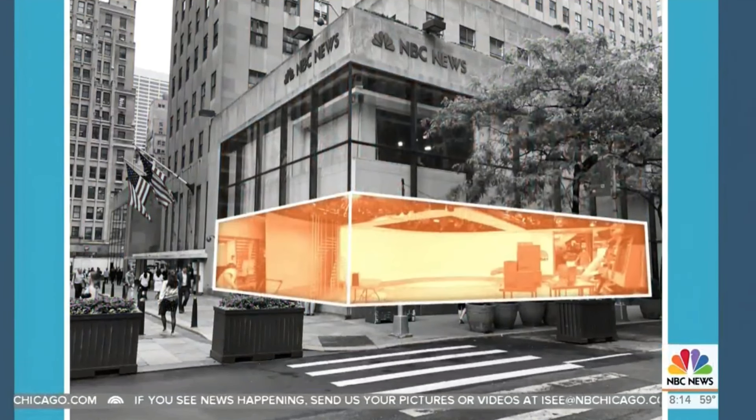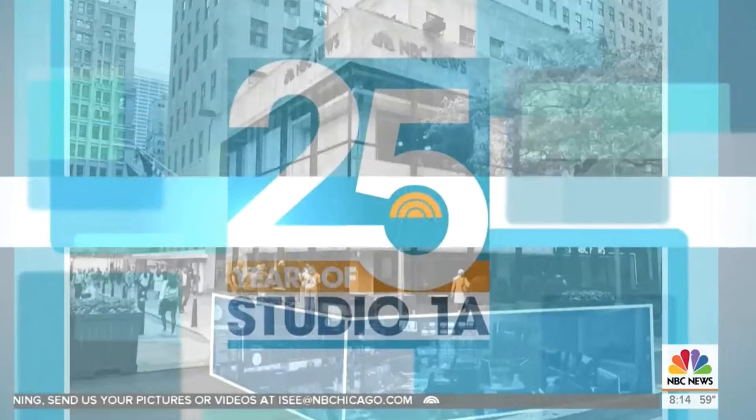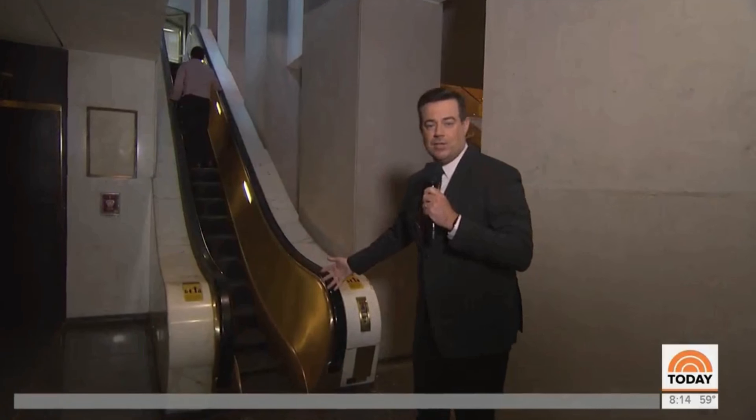Carson is down at the concourse level, one level below the studio. This is a popular level because the controller is here. When his kids visit, they love the world's skinniest escalator — it's a very big attraction. Inside, you can see the great history: 25 years of Studio 1A.